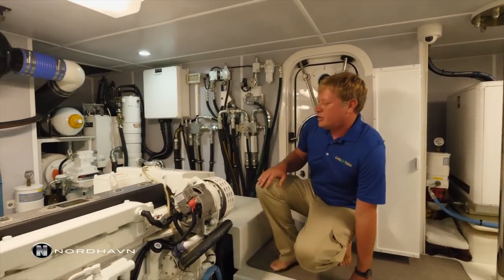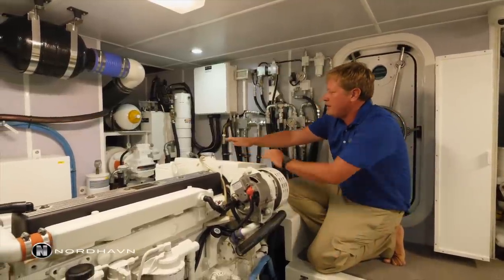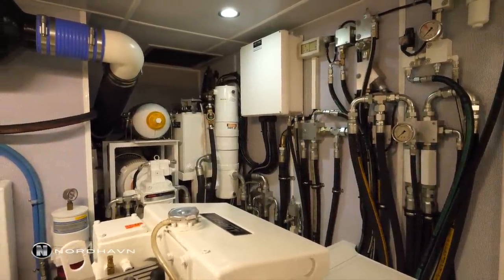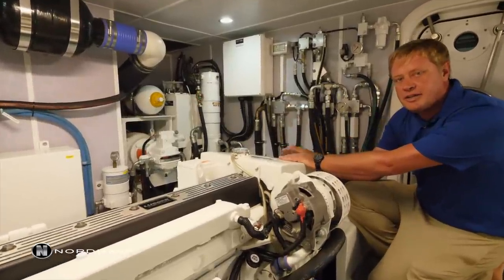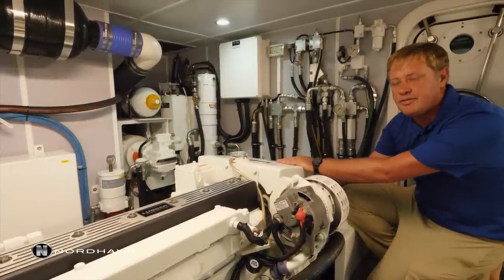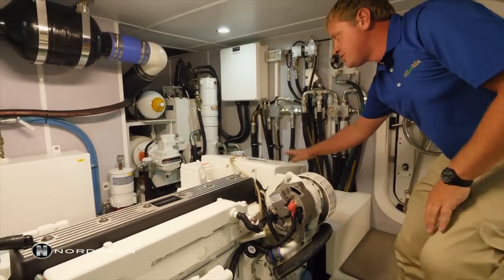On the starboard side we've got our wing engine, which I spoke about earlier. This is also a new addition to the vessel: a beautiful hydraulic pack which handles all the hydraulics aboard, including bow thrusters, stern thrusters, the davit, windlasses, capstans, and all zero-speed stabilizer functions aboard the vessel.